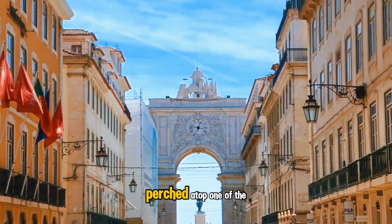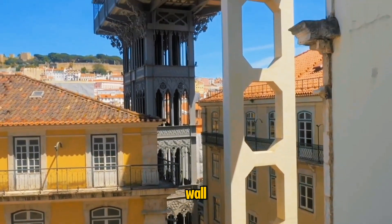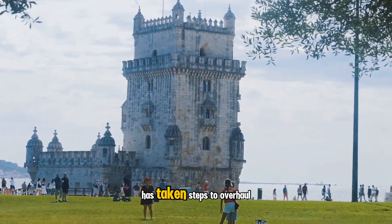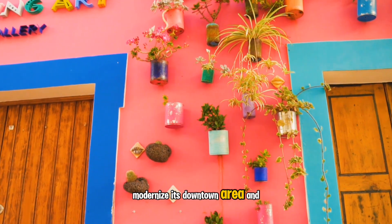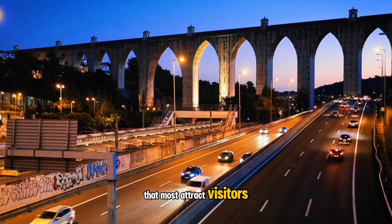From the ruins of a Moorish castle perched atop one of the city's seven hills to a sidewalk cafe snuggled against an English Visigoth wall, remnants of Lisbon's colorful past are everywhere. While Western Europe's oldest city has taken steps to overhaul its transportation system, modernize its downtown area, and revamp its waterfront, it's the charm of Lisbon's oldest neighborhoods that most attract visitors.